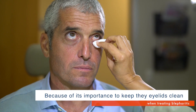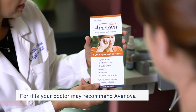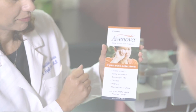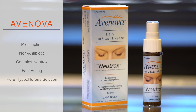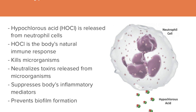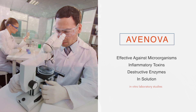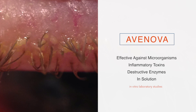Because keeping your eyelids clean and free from flaking and crusting is so important to treating blepharitis, your doctor may recommend Avanova. What is Avanova? Avanova is the first prescription non-antibiotic lid hygiene product on the market containing neutrox, a fast-acting pure hypochlorous solution mixed with saline. In-solution laboratory studies have shown Avanova to be effective against microorganisms, inflammatory toxins, and the destructive enzymes that bacteria on the lid and lashes produce.